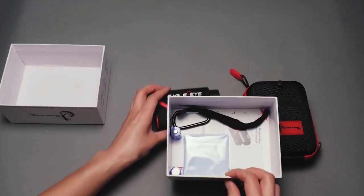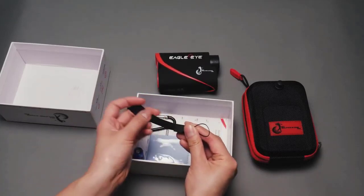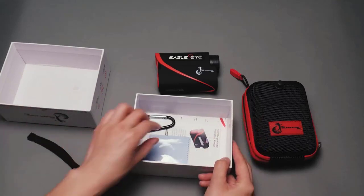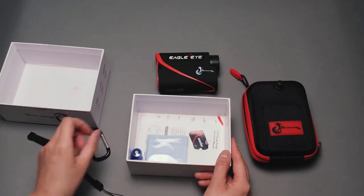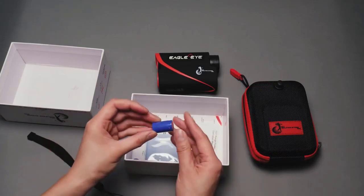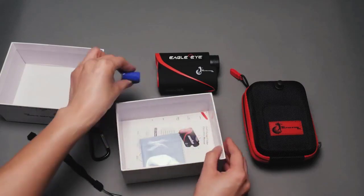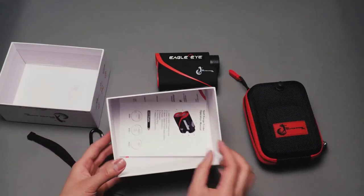Master your approach shots, setting up easy putts for birdie or par. Give you an edge over your playing partners. Earn the respect of younger, hotshot golfers half your age. And take 5 to 7 strokes off every round you play. The Eagle Eye Rangefinder is legal for tournament play and complies with USGA Rule 14-3.05 when the slope mode is disabled.